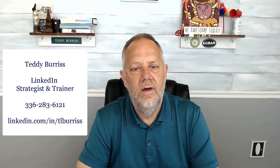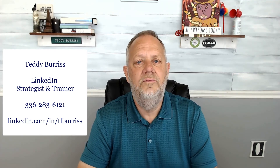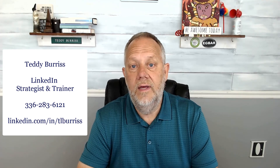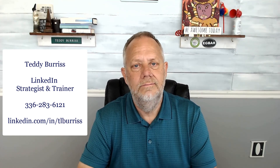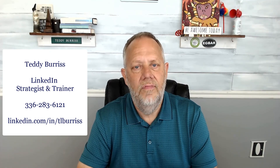These are my top ten and bonus features of LinkedIn that I think are important. I teach people how to use all of these areas and how to get value from them. If you want to get more value out of LinkedIn and need help understanding these features, maybe we need to talk. I'm Teddy, your LinkedIn strategist and trainer — thank you.